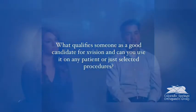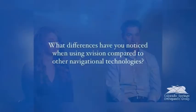Now we're using it on posterior lumbar spine fusions, so any patient who needs a spine fusion is potentially a candidate. As we get to more complicated spine procedures with complex anatomy — scoliosis, kyphosis — those patients are even better candidates, as their complex anatomy can be simplified using this technology.